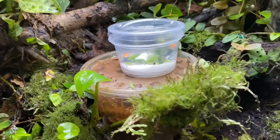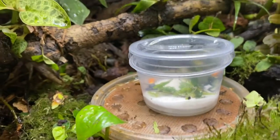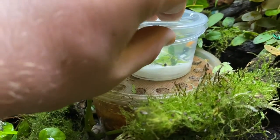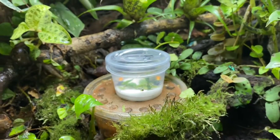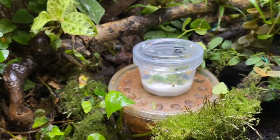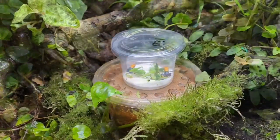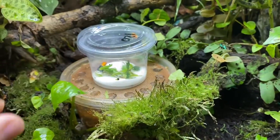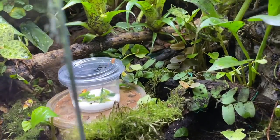These are the two Ranitomeya fantastica I got — now it's the moment of truth to find out if they'll enjoy their new habitat. I've been told they're very fast, so I'm going to take the lid off and film them exploring the habitat. They're very fast, I'll have to be very quick taking this lid off.